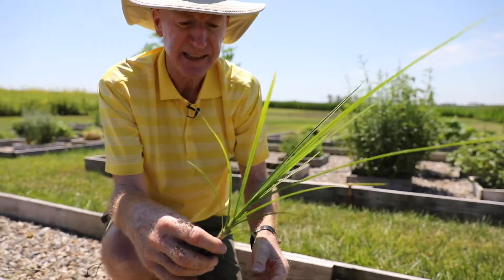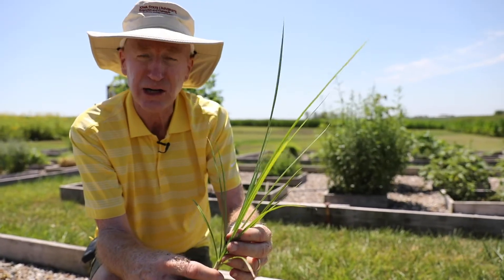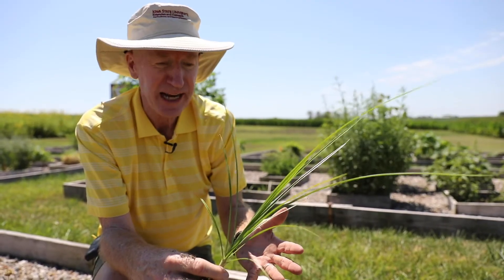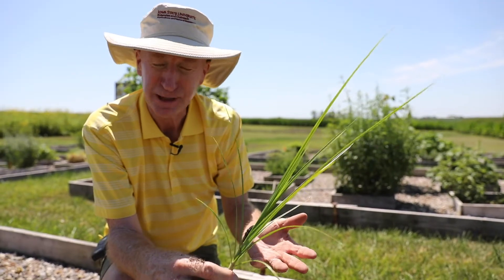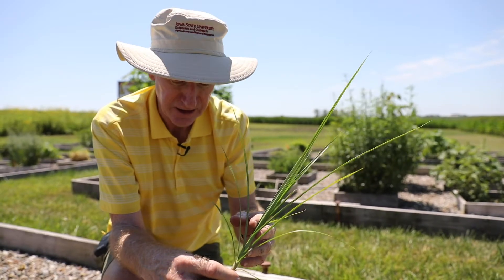So that's yellow nutsedge. A lot of people mistake it for a grass because of the long narrow leaves, but because it's a completely different family than grasses, oftentimes management is completely different — herbicides that might be effective on grasses oftentimes are not very effective on yellow nutsedge.